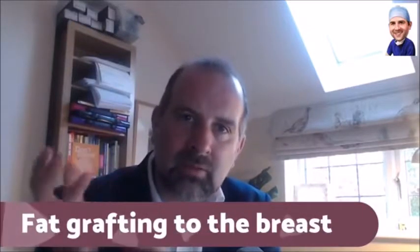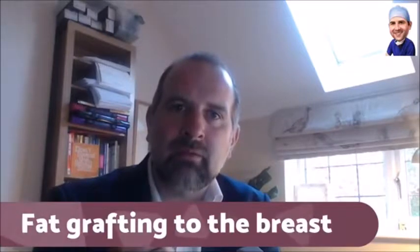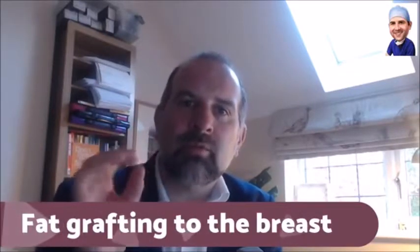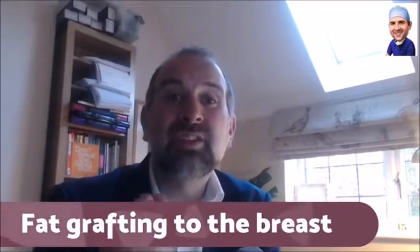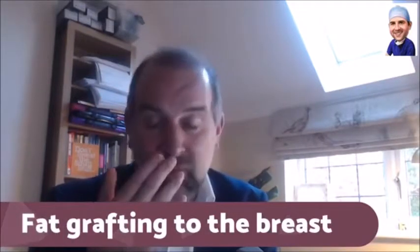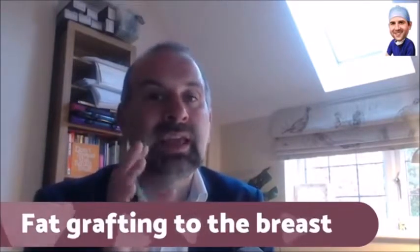Each piece of fat needs to be surrounded by healthy tissue, otherwise it will die. So you have to inject very small aliquots of fat, which takes quite a long time. And the results are subtle — that's the thing. I have done it recently, but the results are subtle.